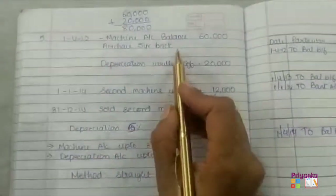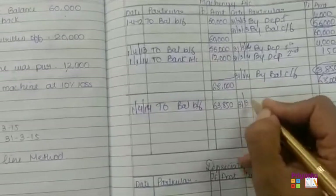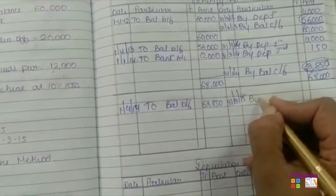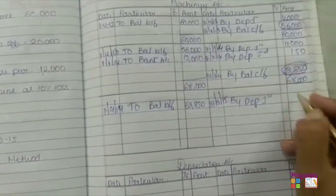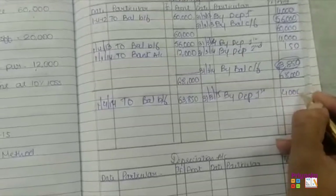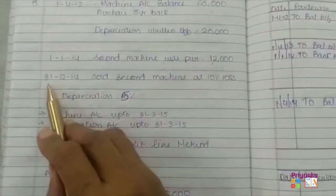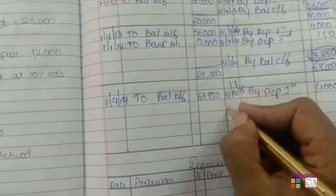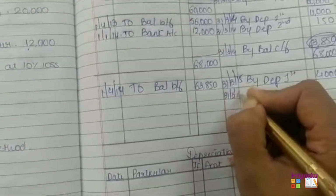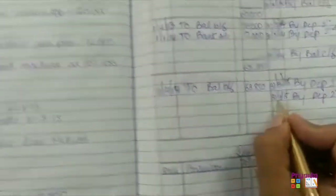As per the question, we are not selling the 1st machinery. The 1st machinery depreciation will continue at 4,000 for the 3rd year as well. As per the question, the 2nd machine is going to be sold at 10% loss on 31st December. So we first calculate depreciation for the 2nd machinery which is going to be sold on 31st December.